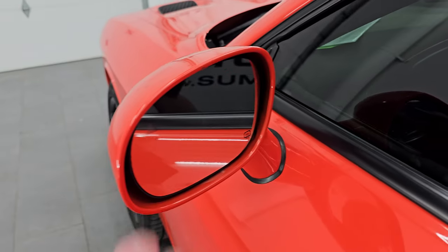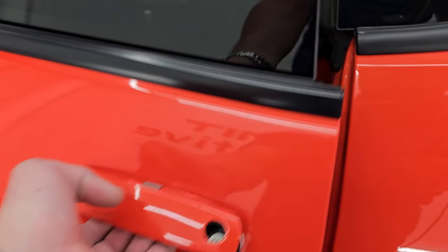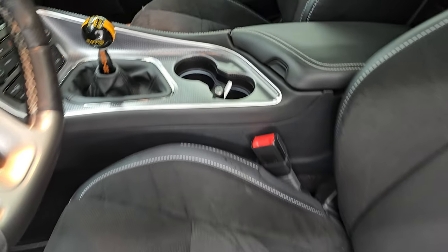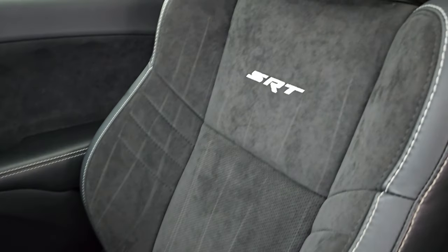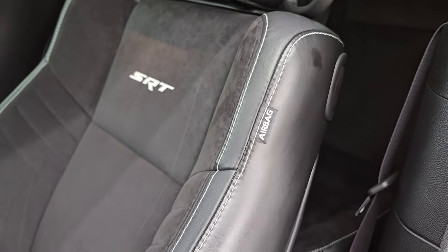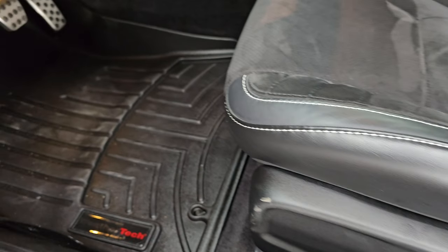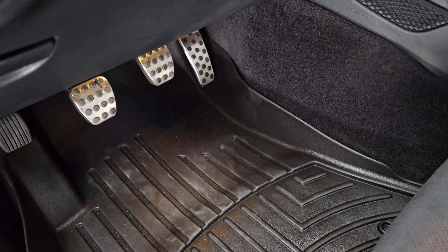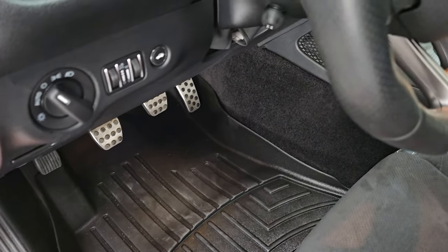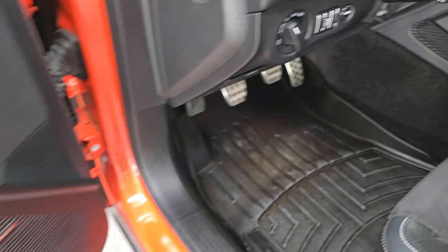It does have blind spot monitoring, heated mirrors, and a keyless enter-and-go system — so you just have to have the key fob in your pocket and it'll automatically unlock. Inside you get the black Alcantara and leather seats — suede and leather — with SRT stitched into the backrest. The only thing I would change is to get the Laguna leather, but that's a very small difference. Otherwise, this would be the exact car I'd get.